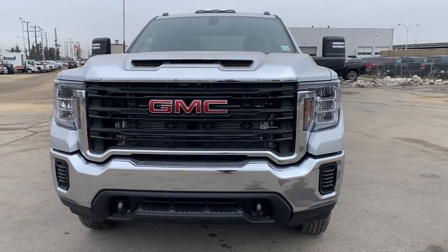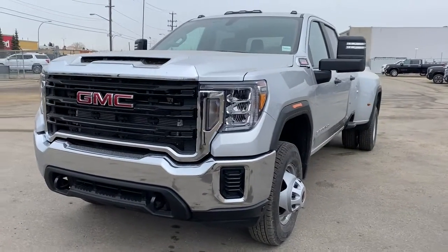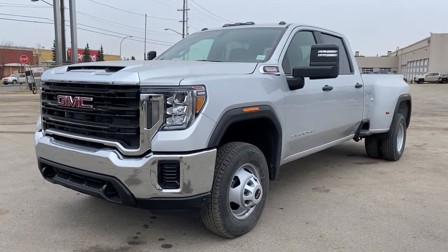It's a great day at Western GMC Buick, located on the corner of 184th Street and Stony Plain Road in Edmonton, Alberta. Today we're looking at the 2021 GMC Sierra 3500 HD.